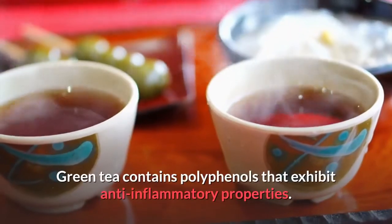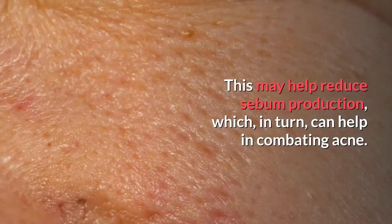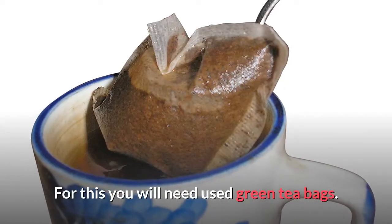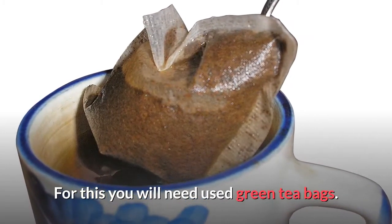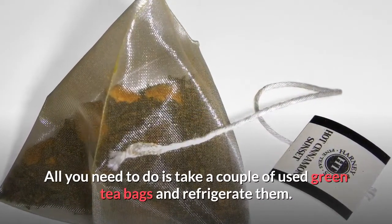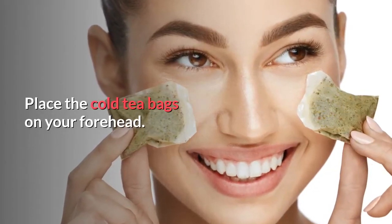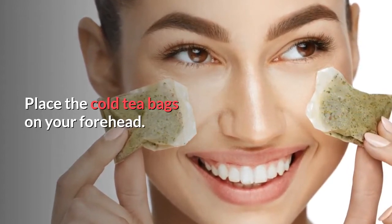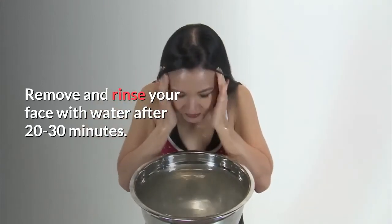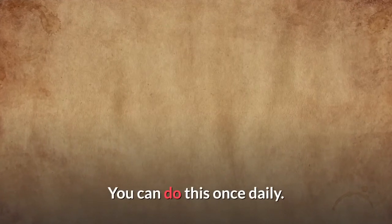Number five: green tea extract. Green tea contains polyphenols that exhibit anti-inflammatory properties, which may help reduce sebum production and combat acne. For this method, take a couple of used green tea bags and refrigerate them for a few hours. Once cold, place them on your forehead and the affected areas. Remove and rinse your face with water after 20 to 30 minutes. You can do this once daily.